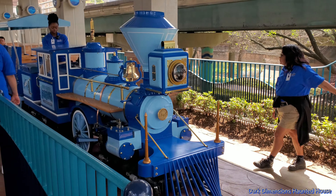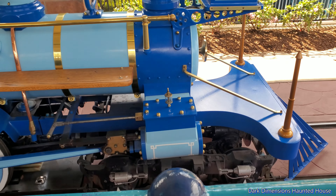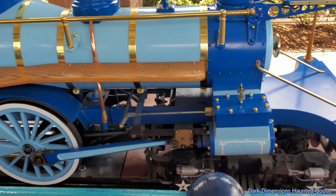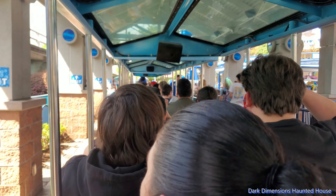We're here at the Houston Aquarium, downtown Houston. This car we're going to be riding is the blue one — it says it's all electric.